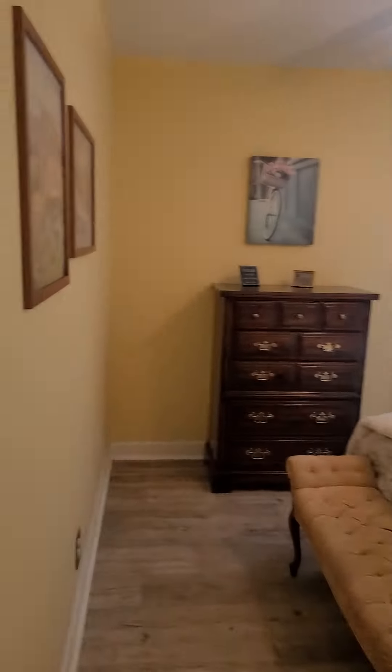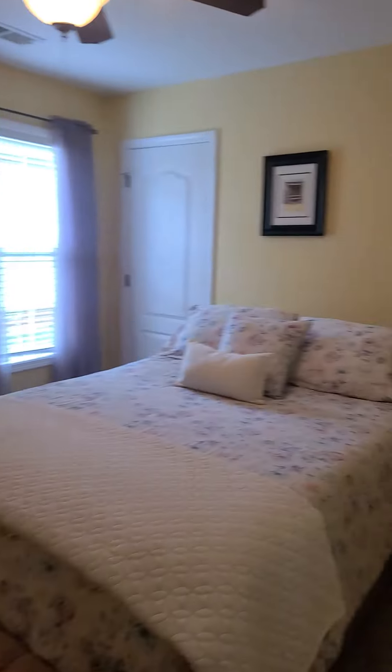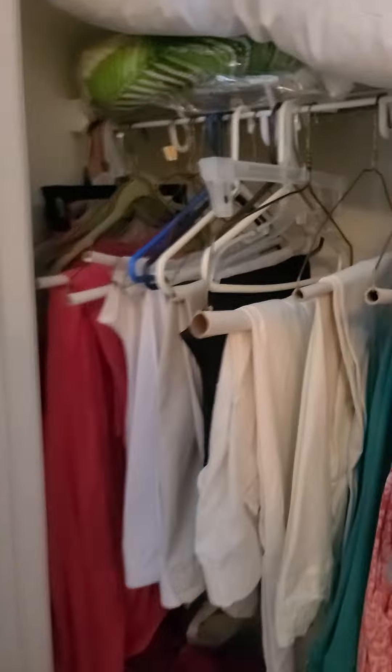And then you have room number two on the other side. Again, very good sized room, not quite as big as the first, with a smaller closet.